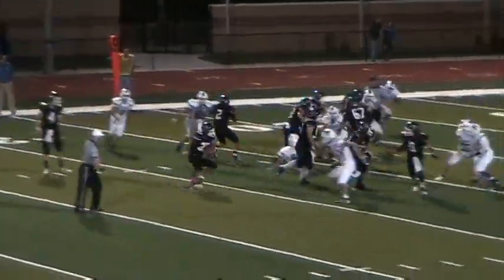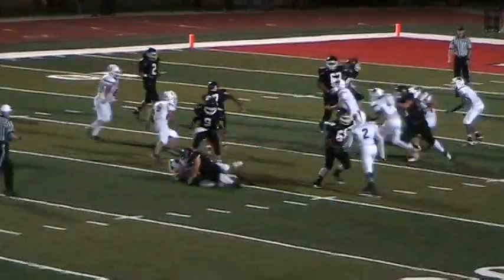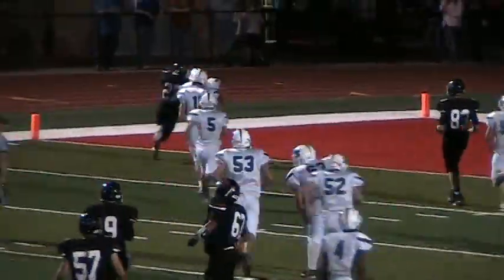Fred is going to hand it to Buddy Smith. Smith cuts back, cuts up, misses a guy. He's off to the races. Buddy Smith is touching to the pylon, and he gets there.